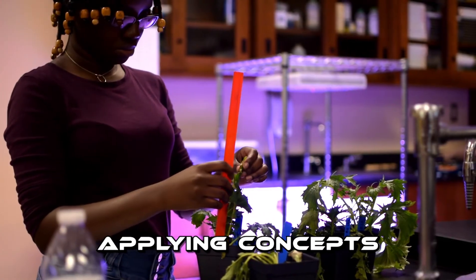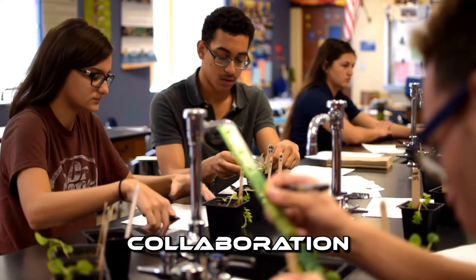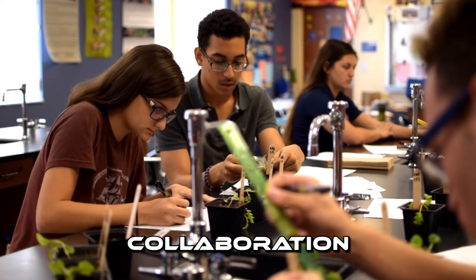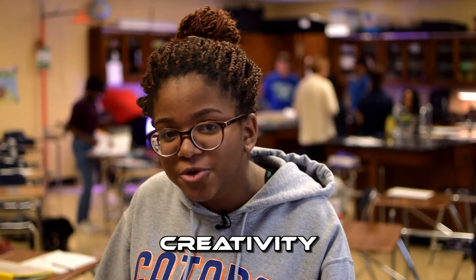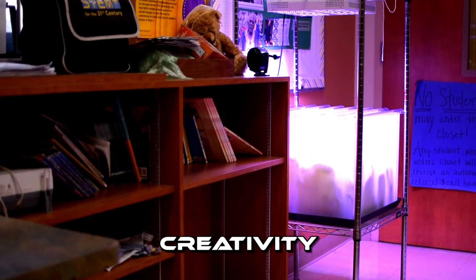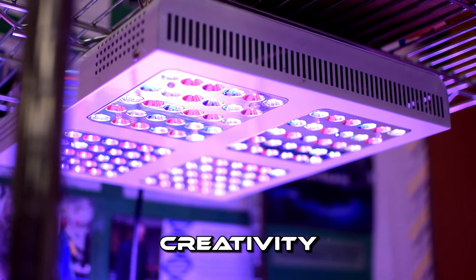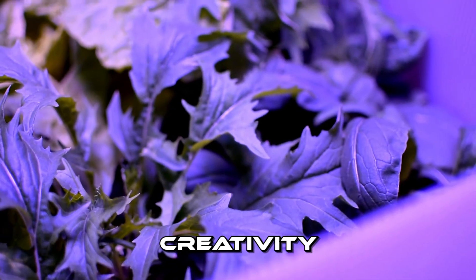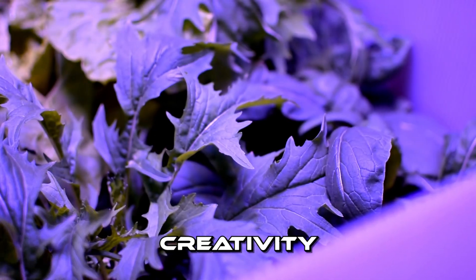With this program we've really utilized the four C's: critical thinking, applying these concepts that we've learned in class; collaboration, we've worked with partners to accomplish the experiment; and creativity — we were able to build a mini greenhouse in a small environment and replicate the environment on the International Space Station.